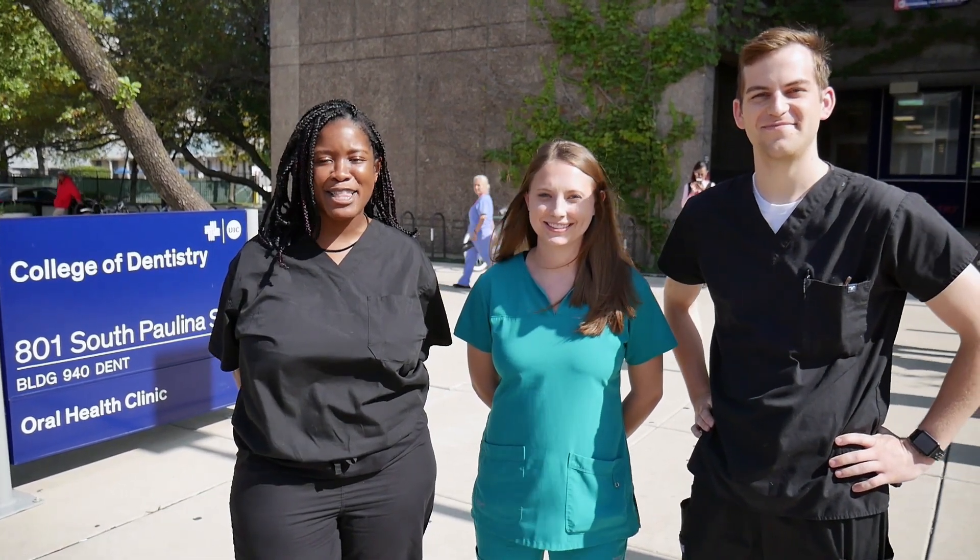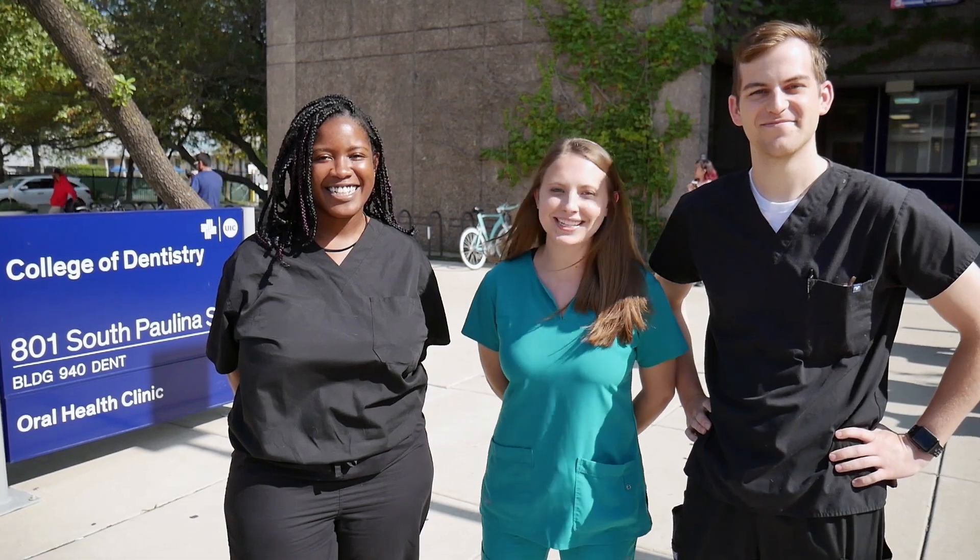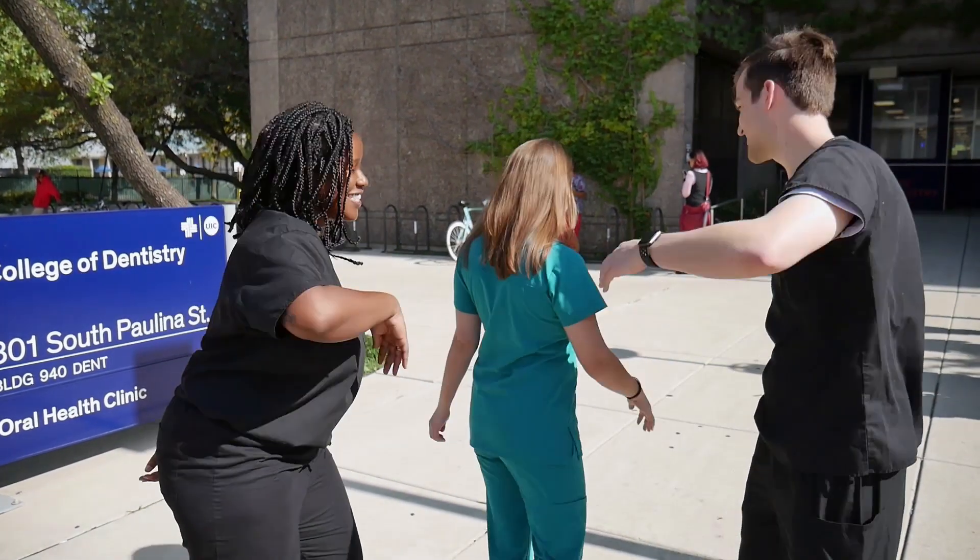My name is Mamiema Entry and I'm a D3 here at the UIC College of Dentistry. I'm Cassie and I'm also a D3. And I'm David, I'm a D4. We're here at the UIC College of Dentistry and we're going to give you a virtual tour so you know what it's like to be a student here. So you ready to get started? Follow us!